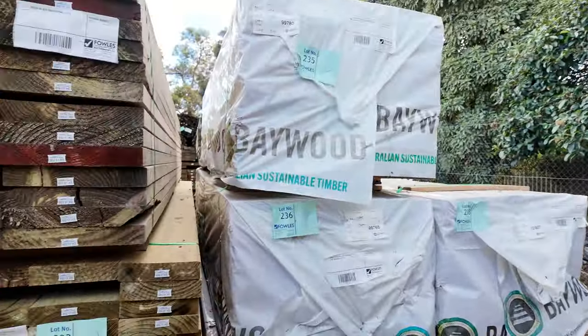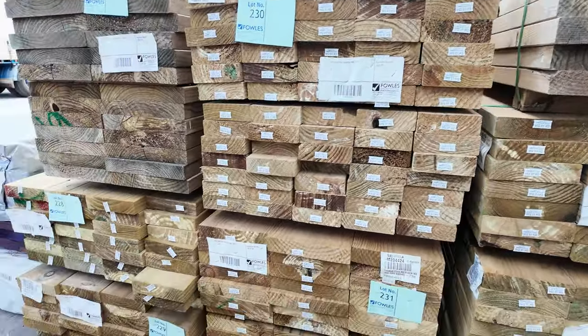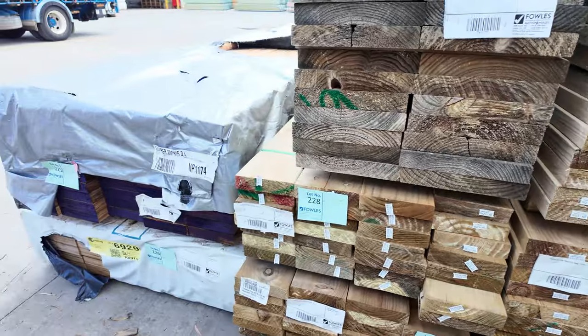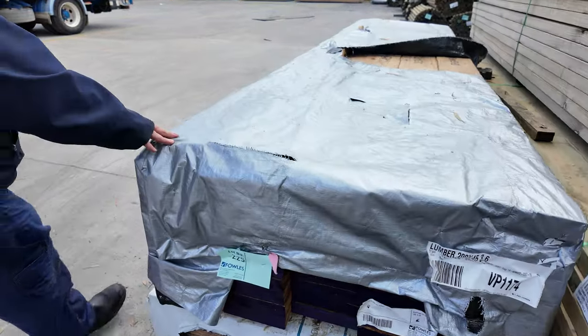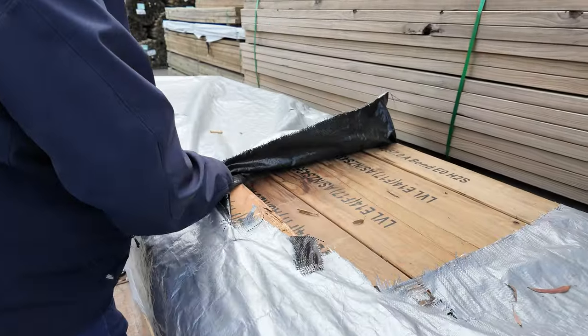Some treated pine decking, some large section treated pine here as well. A couple of packs of LVL beams in the front here, such as lot 225. We've got some nice F17 stamps on that one.